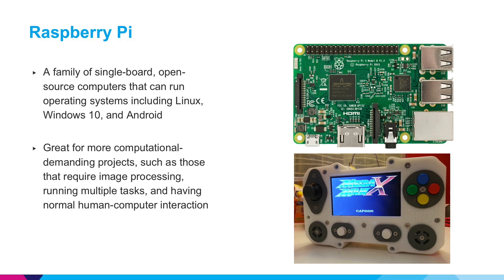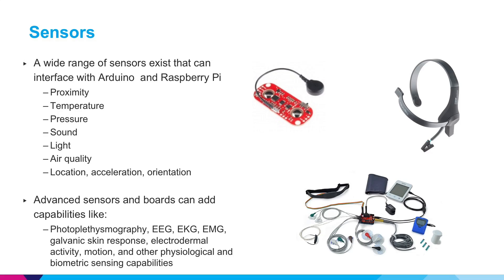Here's a Raspberry Pi that was used to make a classic handheld video game console. There's a wide range of sensors available that can connect to either Arduinos or Raspberry Pis, including proximity, temperature, pressure, sound, light, air quality, location, and many other types. There are even more advanced sensors for biometric applications such as photoplethysmography, EEG, EKG, EMG, galvanic skin response, electrodermal activity, motion, and other physiological and biometric sensing capabilities.